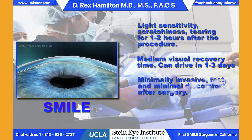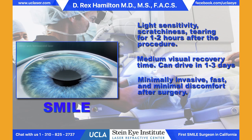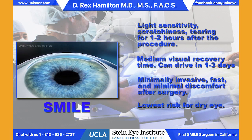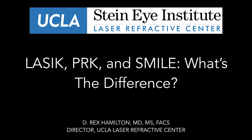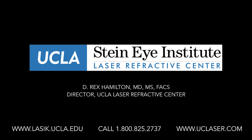The great thing about SMILE is that it is minimally invasive, allows us to treat higher corrections of nearsightedness, and typically results in a shorter duration of dry eye than we would see with LASIK or PRK. So SMILE is very nice for patients that have pre-existing dry eye. The most important point is that we have all of these procedures available, and we look forward to seeing you at the UCLA Laser Refractive Center for a comprehensive examination to determine which of these amazing procedures is most appropriate for your individual situation.